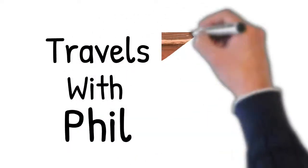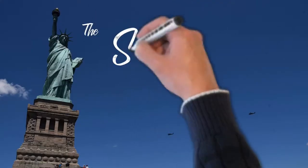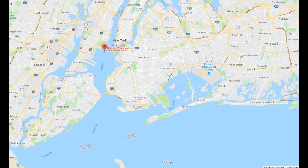Hi and welcome to Travels with Phil. I'm Phil Constantine and on this episode we are in New York and we are going to visit the Statue of Liberty, and we're going to take in a couple of spots that a lot of folks don't get to go inside.